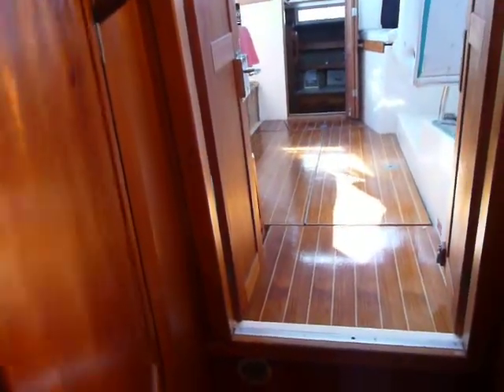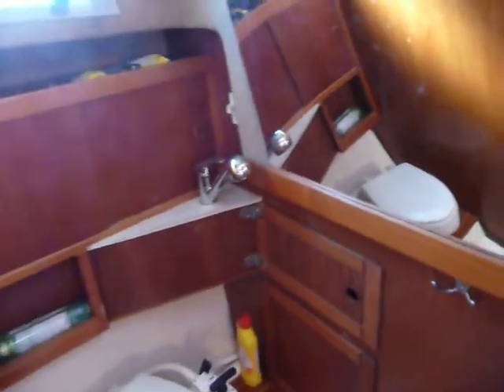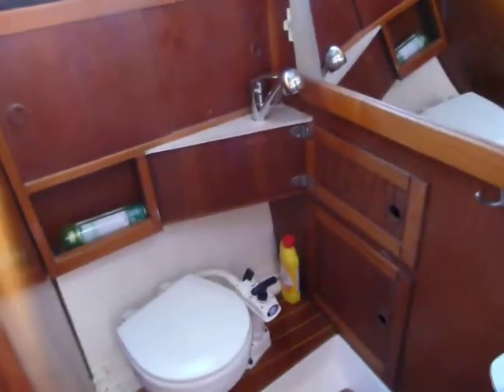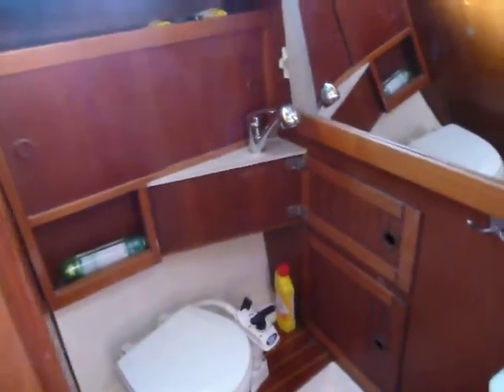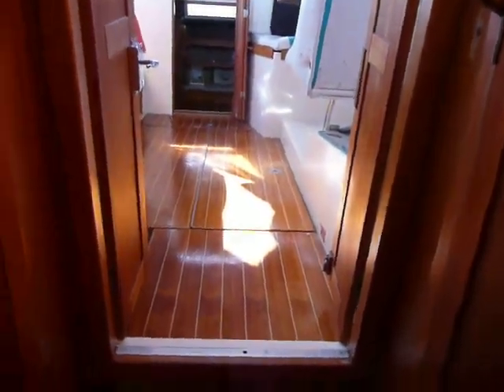And on the starboard side, the heads. Again, with a very clever fold-out sink. Check the pictures. Again, everything's all in nice order. Woodwork's in very nice condition. Credit to the owner, really.